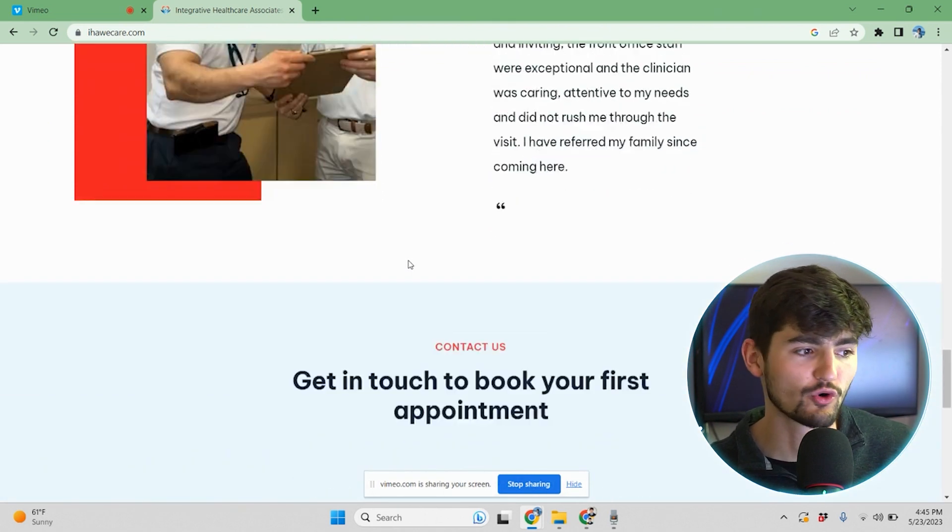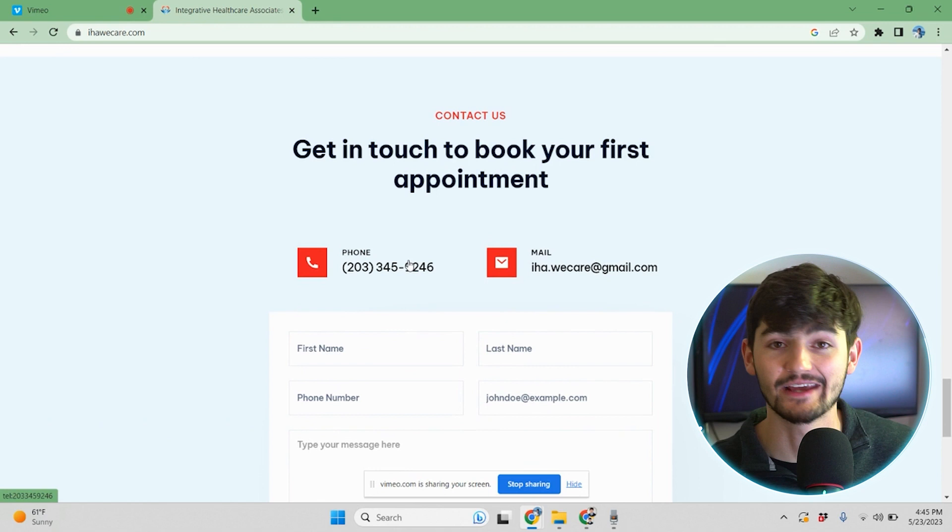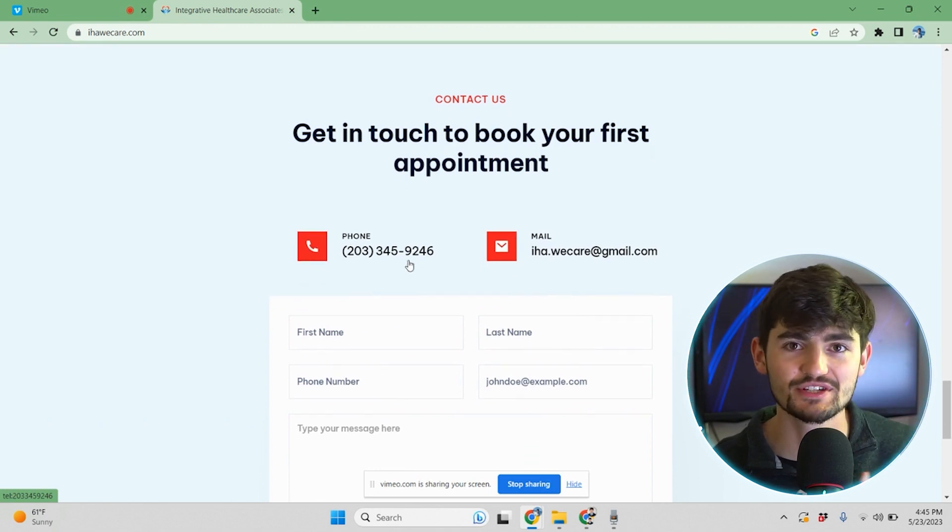We also have a contact form with clickable phone number and email. It's always important to have clickable phone numbers and emails, as opposed to ones that aren't clickable. Because when you're on a phone, you want to be able to click the button and call the person rather than having to type in the phone number one by one — you're going to lose a lot of potential clients that way. So it's important to make your call to actions and phone numbers clickable.